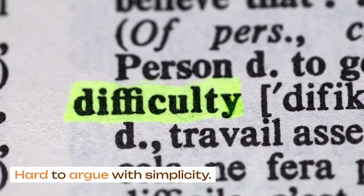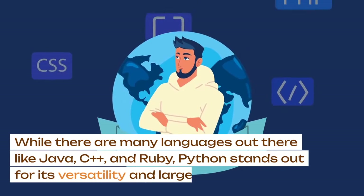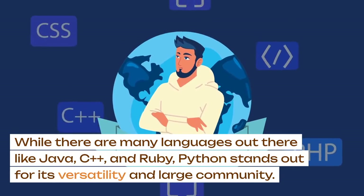While there are many languages out there like Java, C++, and Ruby, Python stands out for its versatility and large community.